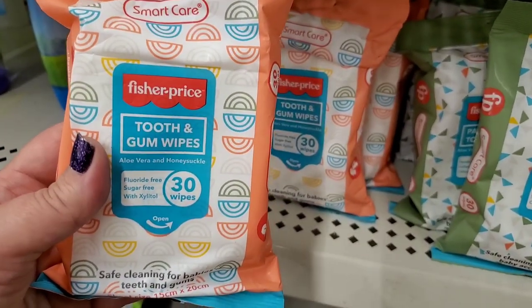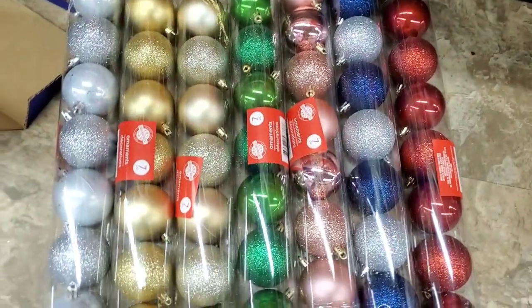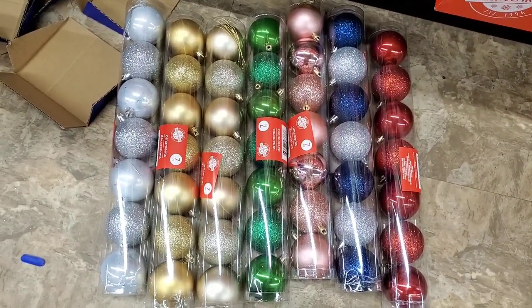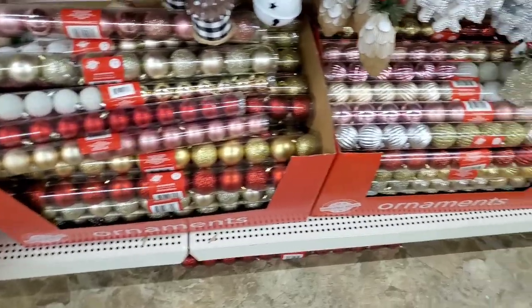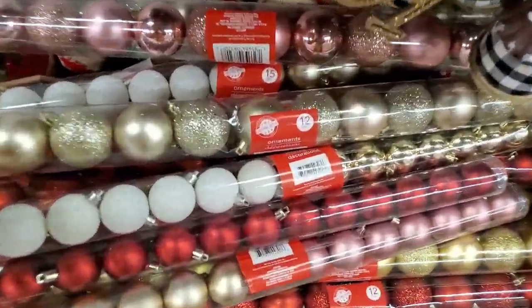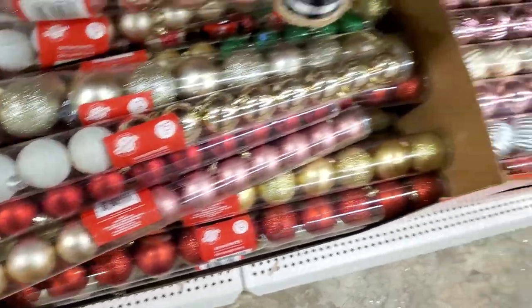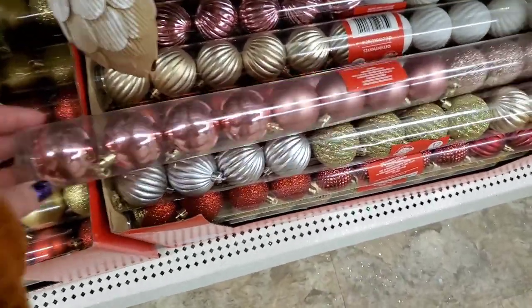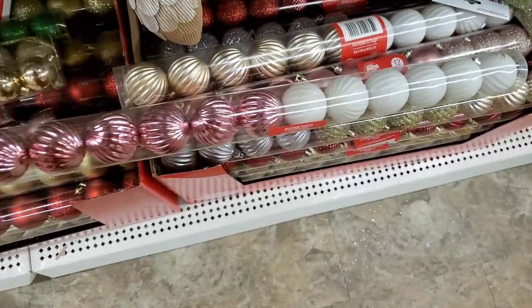The ornaments are an unbelievable deal — these are so much money elsewhere. You get seven ornaments per package with lots of color options, smaller ornaments in packs of 12 medium or 15 small. And look at this — rose gold ornaments that are just beautiful. A new color this year — really amazing!